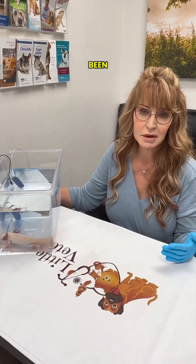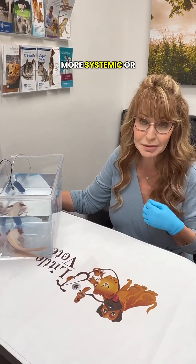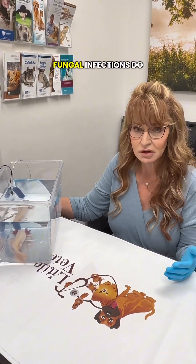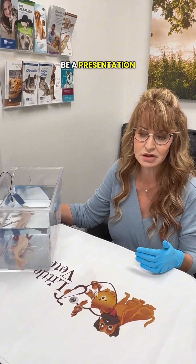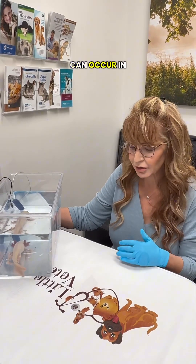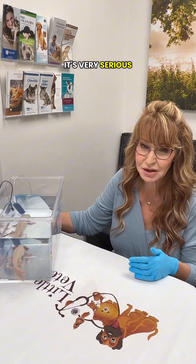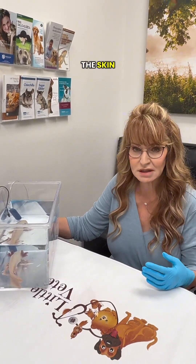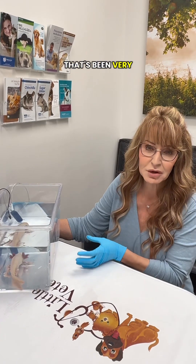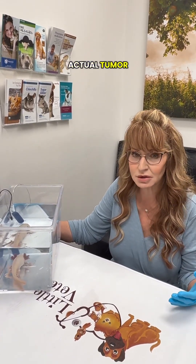Some causes of this: it could certainly have started with a bacterial infection that progressed to a more systemic or internal infection. Fungal infections do occur in axolotls and this can be a presentation. Chytrid fungus, which we see in amphibians, can occur in axolotls — not terribly common but it can, and it can be fatal. They also get tumors, often of the skin, and this lesion that's been very persistent in spite of the over-the-counter medications may be an actual tumor.